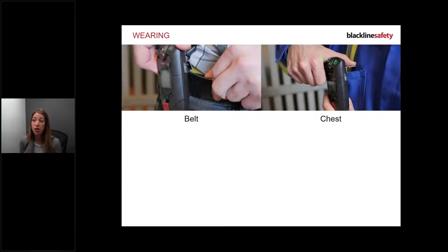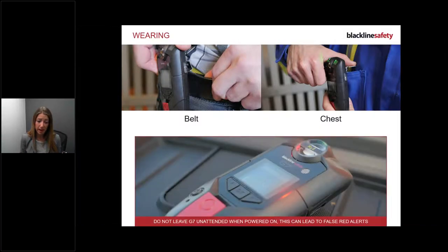Bump and calibration is only for gas detection users. Once you've powered on and bumped, you need to wear the device. You can wear it on the belt or in a chest pocket - make sure it's firm. The device has been specifically built and tested to be worn on the hip or the chest. If left unattended while powered on, it can trigger false alerts because the device thinks you're not moving.